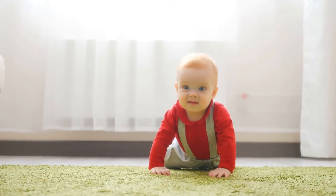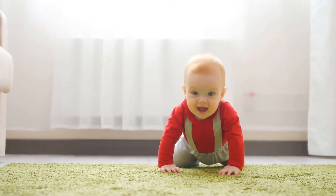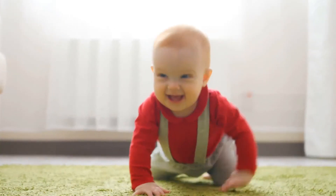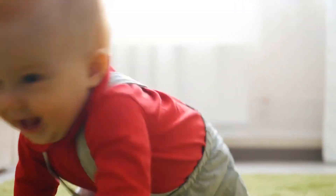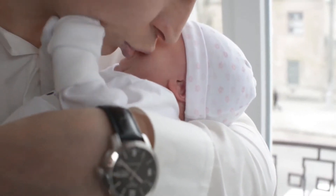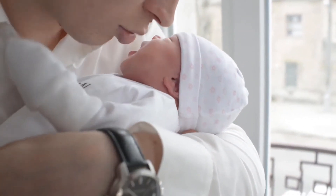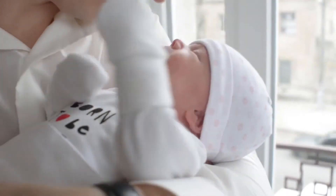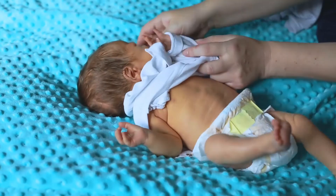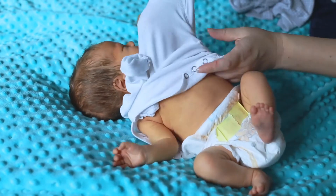Much later in life, it is possible for identical twins to be confused with fraternal twins. This is because general health, one's level of personal care, and one's lifestyle can alter the manner in which one ages. If the two members of a pair of identical twins lead very different lives, it is possible for them to look more and more dissimilar as they age. Cosmetic choices such as hairstyle, clothing, and makeup can also make identical twins look more like their fraternal counterparts.